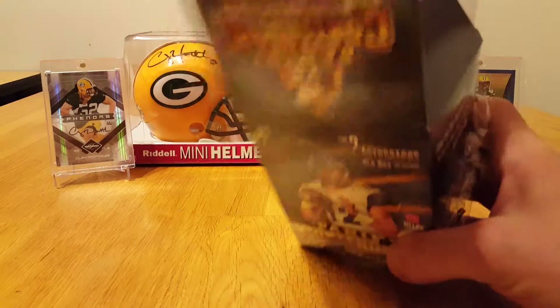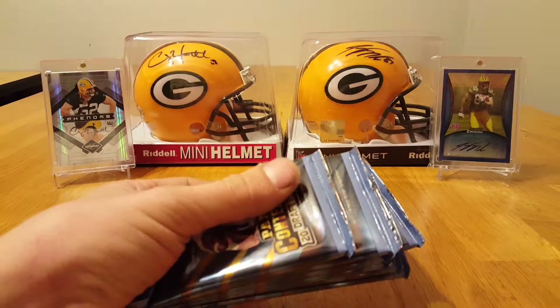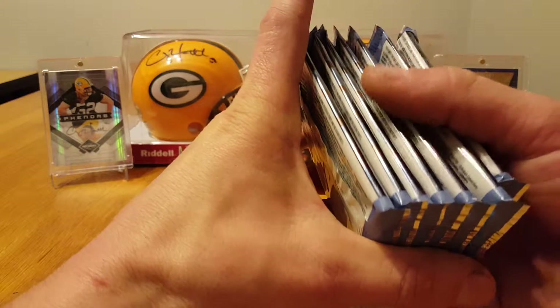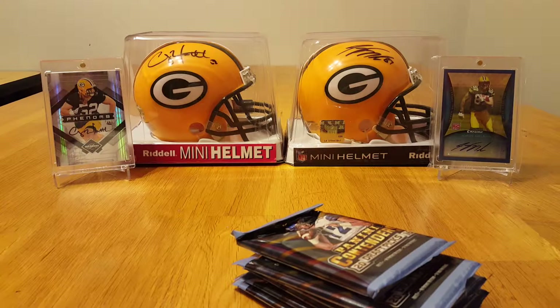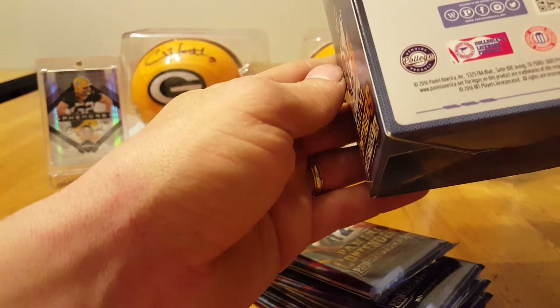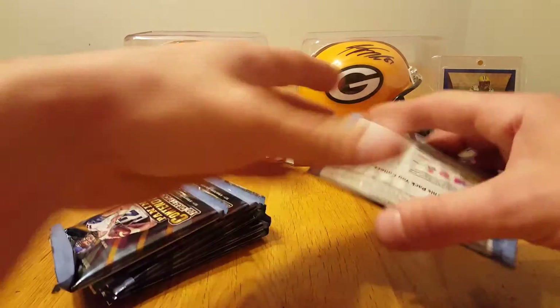I haven't opened any of this yet this year. It's supposed to be an average of two autos per box. You get seven packs — I don't know, it says 42 cards inside, so whatever that means. Let's see what we get.